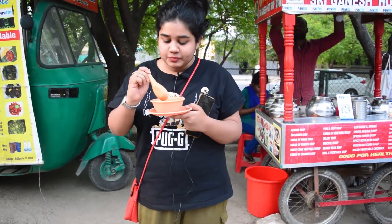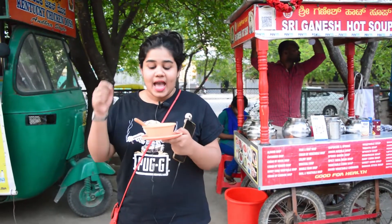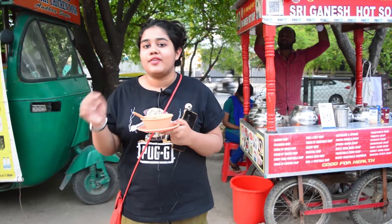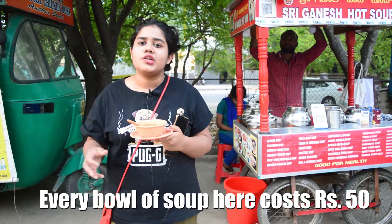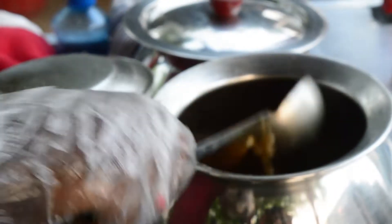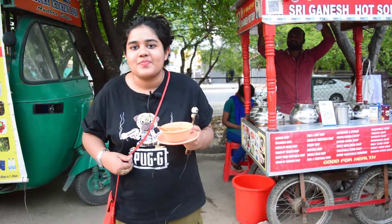It's a different take on soup. If you want to try this unique concept, you can head over to Shree Ganesh Hot Soup at Food Street in HSR Layout. It is one of the stalls but definitely one of the most unique ones here. They have varieties ranging from onion soup, noodle soup, broccoli soup, mushroom soup, and vegetable soup — all vegetarian but definitely one of a kind.